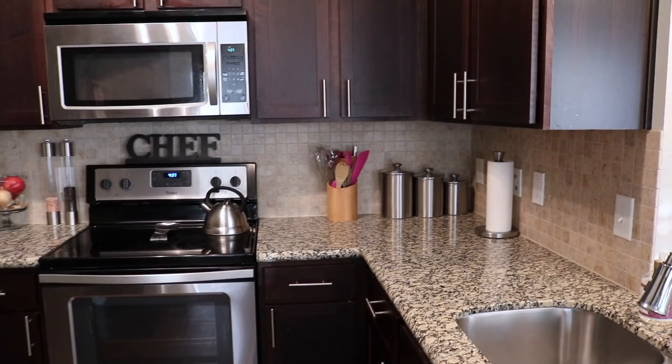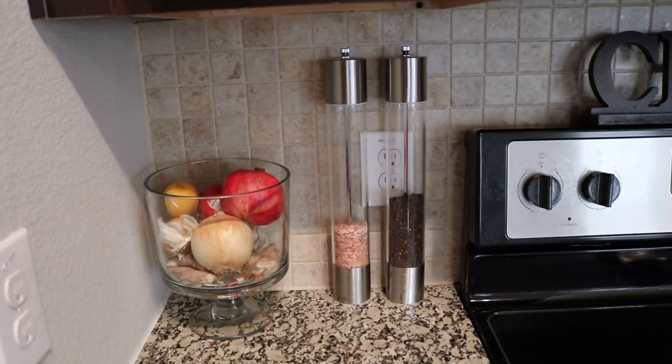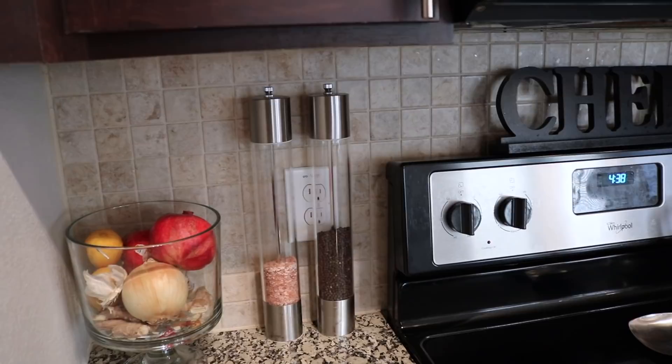The three stainless steel containers I've had so long I don't remember where they're from — same with the paper towel holder. The wood holder ties in the mango wood theme. I get asked about my salt and pepper grinders all the time but I couldn't tell you where I got them. My pantry is a mess because I'm moving — it's really small, like they didn't think someone living alone would need space, but I've started to clear some stuff out.